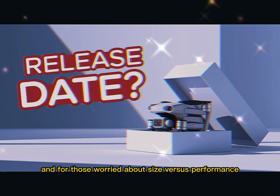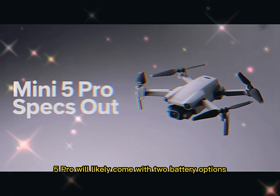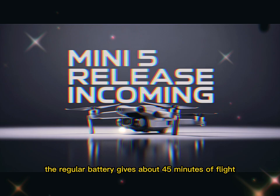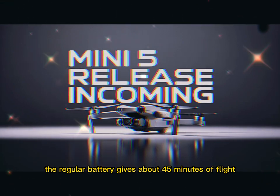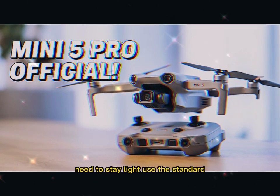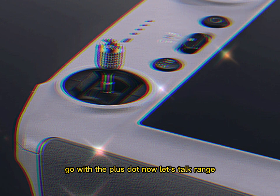For those worried about size versus performance trade-offs, DJI offers choice. The Mini 5 Pro will likely come with two battery options — standard and plus. The regular battery gives about 45 minutes of flight, while the plus version pushes over 50. Need to stay light? Use the standard. Need long flight times for extended footage? Go with the plus.